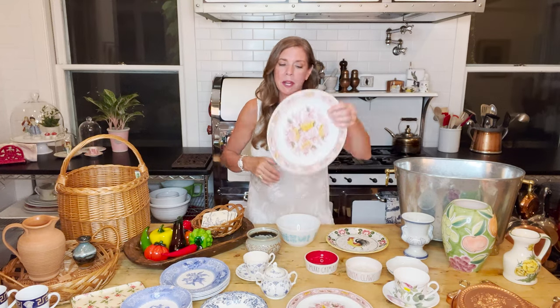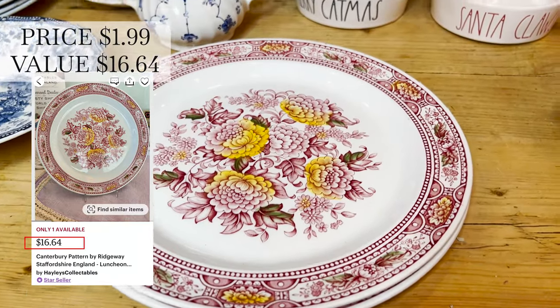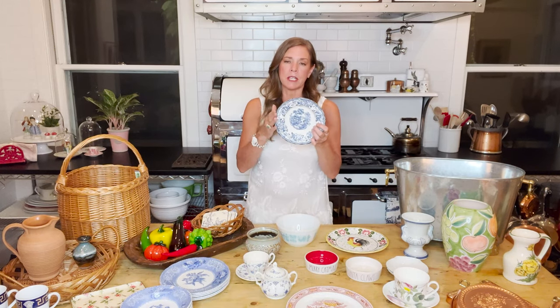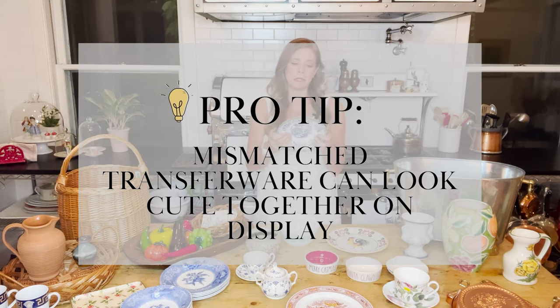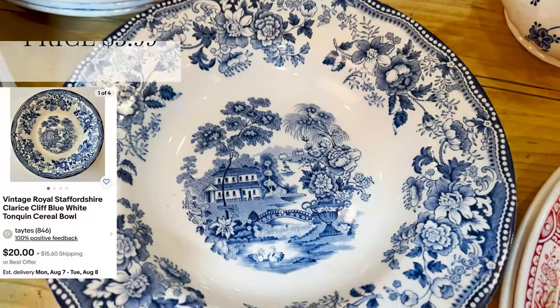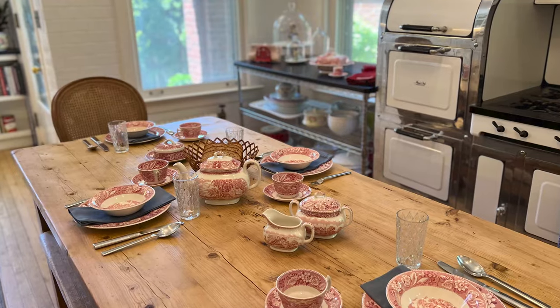If I find transferware, I usually get it — it's very hard to find in my neck of the woods. I found an interesting pattern: two pieces at $1.99 each at Goodwill. I also found one blue bowl that I thought was really pretty. I think transferware, when it's mismatched but placed together in a cabinet, on a shelf, or in a table setting, can be really cute — so don't hesitate to buy mismatched transferware. This was $3.99.